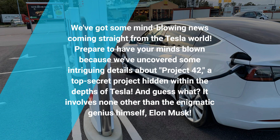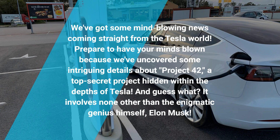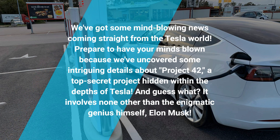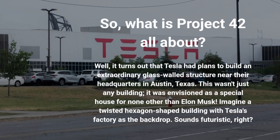We've got some mind-blowing news coming straight from the Tesla world. Prepare to have your minds blown because we've uncovered some intriguing details about Project 42, a top-secret project hidden within the depths of Tesla. What is Project 42 all about?